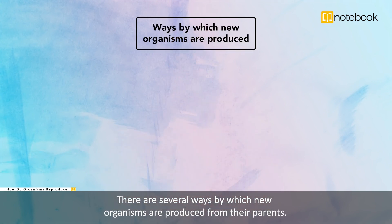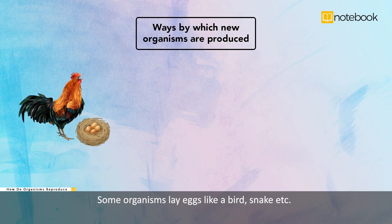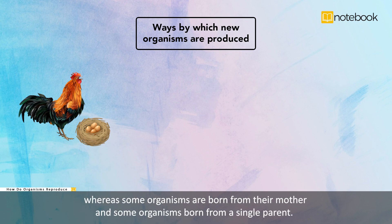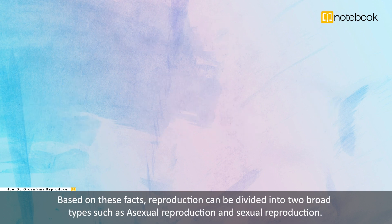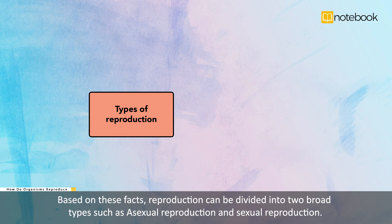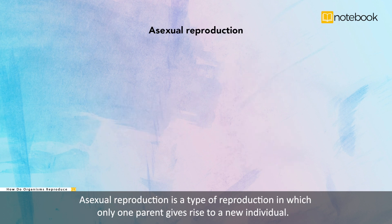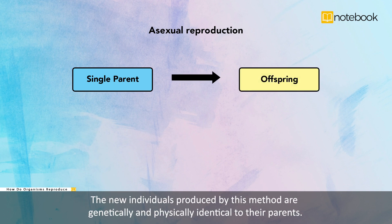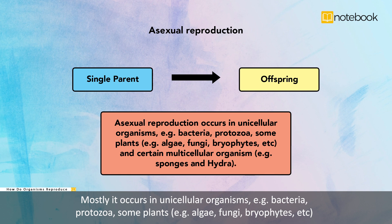There are several ways by which new organisms are produced from their parents. Some organisms lay eggs, like birds and snakes, whereas some organisms are born from their mother, and some organisms are born from a single parent. Based on these facts, reproduction can be divided into two broad types: asexual reproduction and sexual reproduction. Asexual reproduction is a type of reproduction in which only one parent gives rise to a new individual. The new individuals produced by this method are genetically and physically identical to their parents. Mostly it occurs in unicellular organisms — for example, bacteria, protozoa — and some plants such as algae, fungi, and bryophytes.